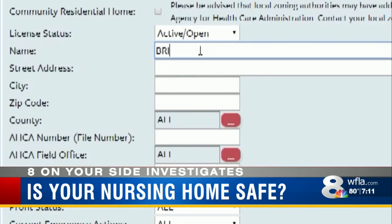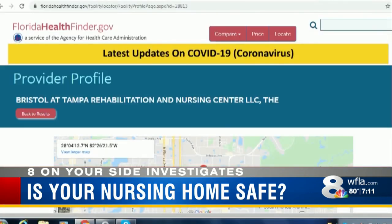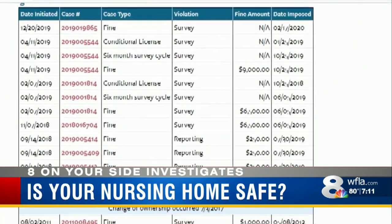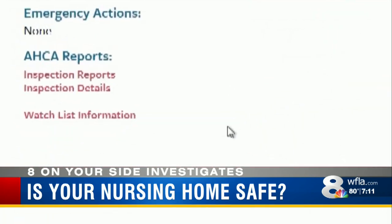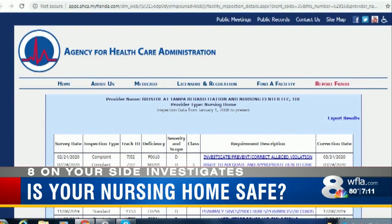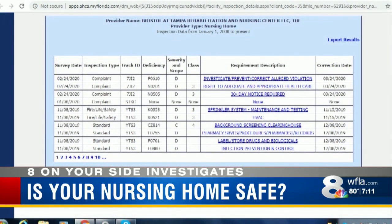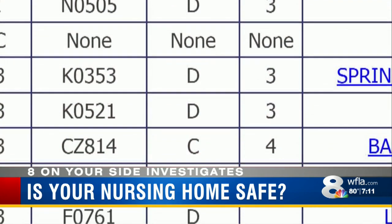On the search tab, put in the facility's name and click to get the provider profile. Advocates say to immediately look for Legal Actions, as this signifies serious, repeat problems. Next, scroll up to Inspection Details — this page will give you a summary of issues dating back years. Focus your attention on the Severity and Scope column.